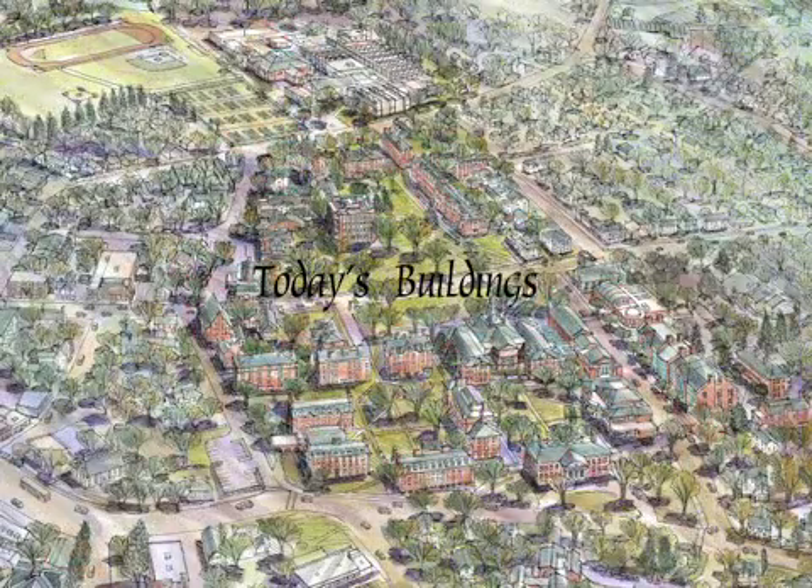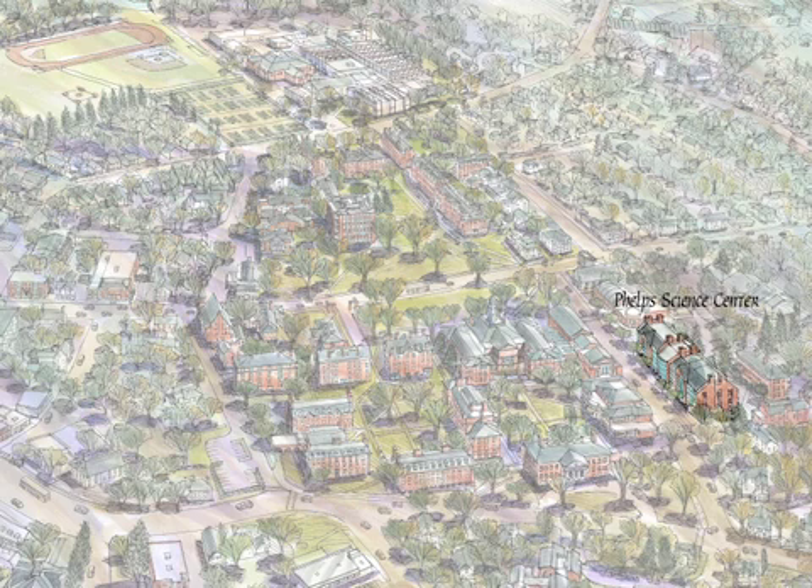Today we look down on the campus. The northwest corner of the campus includes the Phelps Science Center, the Academy Building, the Lamont Art Gallery, and the Phelps Academy Center.